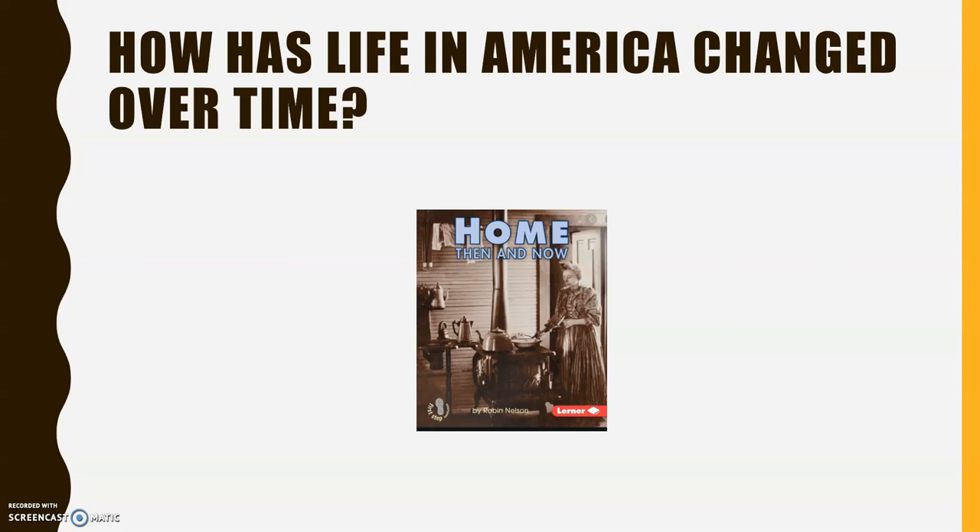I also wonder what is that thing coming out of the stove going up to the ceiling of the house? All right, as I read this story to you today, I want you to think about what you notice and maybe this story makes you wonder some things.